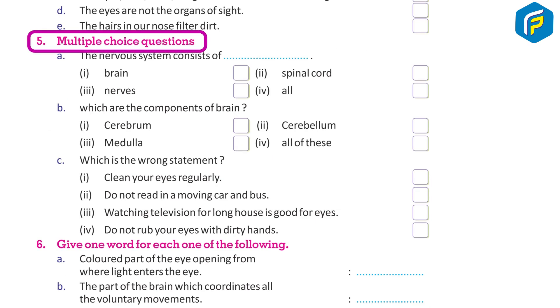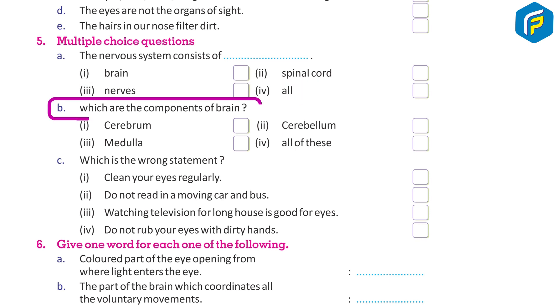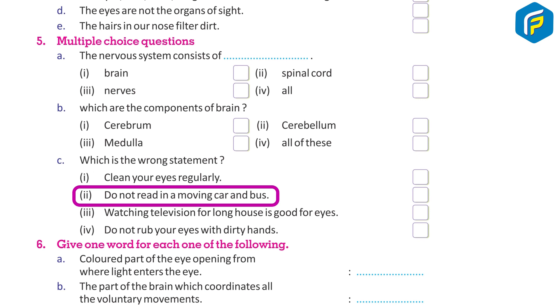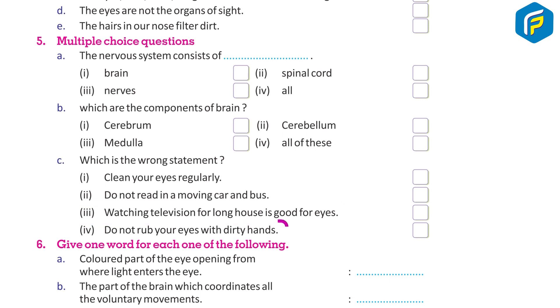Multiple choice questions: A. The nervous system consists of — 1. brain, 2. spinal cord, 3. nerves, or 4. all of the above. B. Which are the components of the brain? 1. cerebrum, 2. cerebellum, 3. medulla, 4. all of these. C. Which is the wrong statement? 1. Clean your eyes regularly. 2. Do not read in a moving car or bus. 3. Watching television for long hours is good for eyes. 4. Do not rub your eyes with dirty hands.